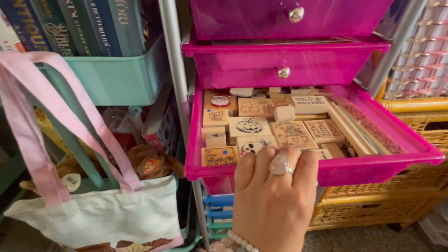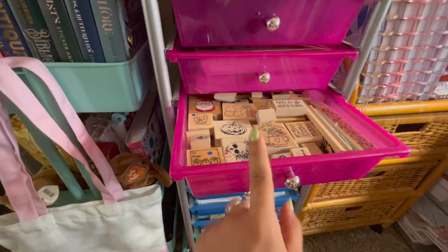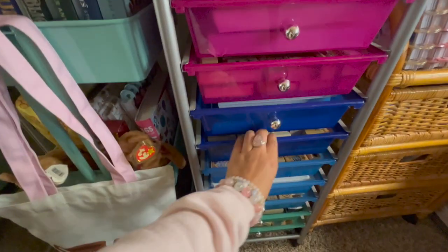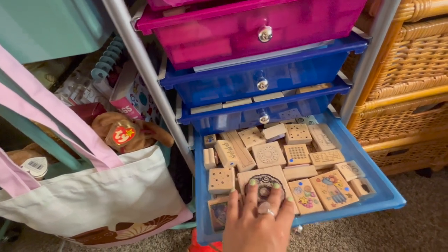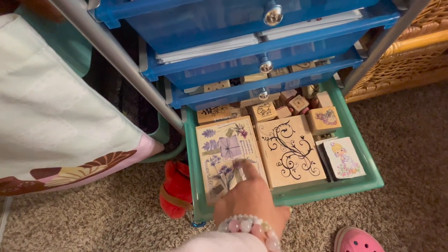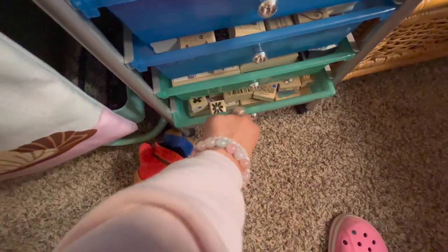I have a bunch of stamps — most of the drawers in this rainbow cart are stamps. I try to organize them but the organization often gets out of hand. One drawer is supposed to be seasonal stamps but they're kind of mixed up. Another has more paper pads, then a letter and number stamp drawer, random stamps, vinyl stickers I found at my local thrift stores, more stamps, larger stamps, and floral stamps.